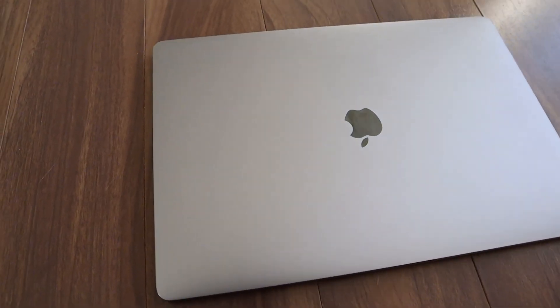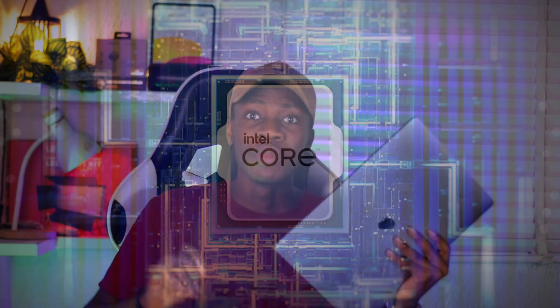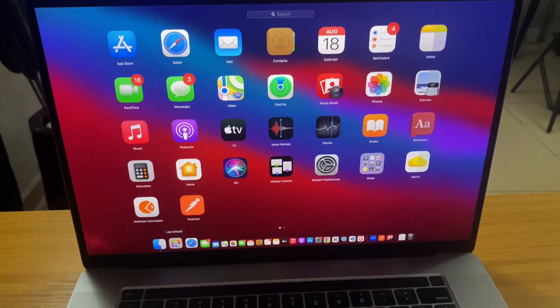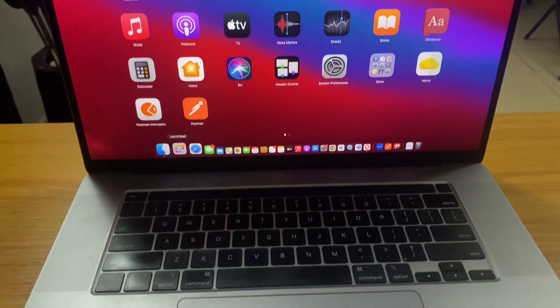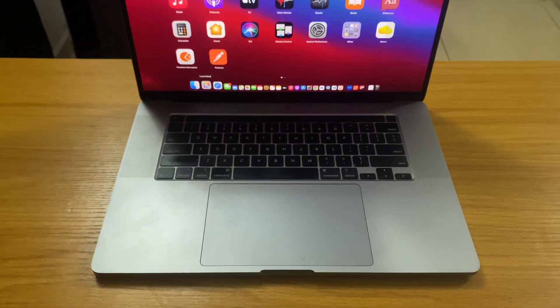This is the 2019 MacBook Pro 16 inch. This MacBook was released five years ago and it was the last MacBook that used a processor made by Intel. The MacBooks after this 2019 MacBook Pro started using the Apple-owned chip, the M1. In today's video, I'm going to be explaining if this MacBook Pro can handle your tasks in 2024.